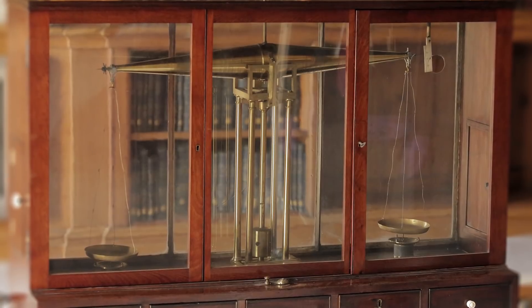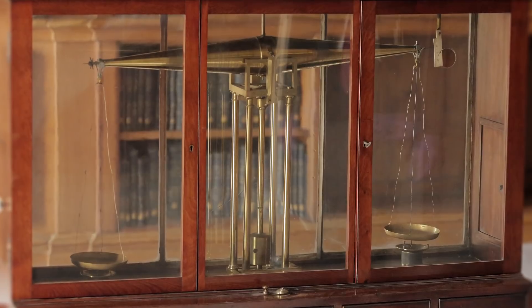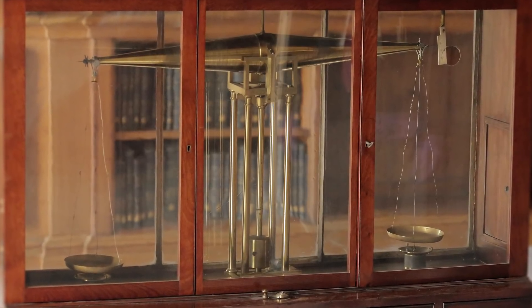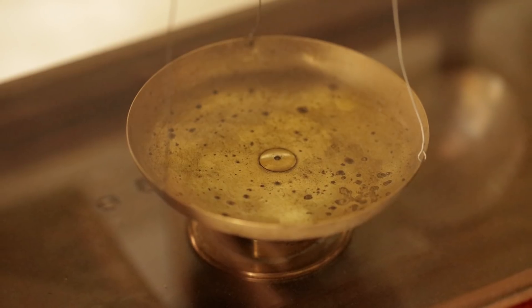This is what your chemists from about 1800 would have been using to measure out substances. So on one side you put your chemical and on the other side you put your weights. This is a serious professional science instrument here. Do we know a lot about exactly when this was made and who made it and who used it?